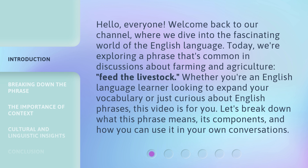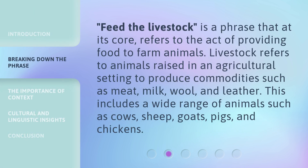Let's break down what this phrase means, its components, and how you can use it in your own conversations. Feed the livestock is a phrase that, at its core, refers to the act of providing food to farm animals. Livestock refers to animals raised in an agricultural setting to produce commodities such as meat, milk, wool, and leather. This includes a wide range of animals such as cows, sheep, goats, pigs, and chickens.